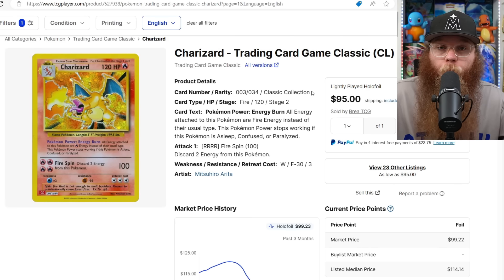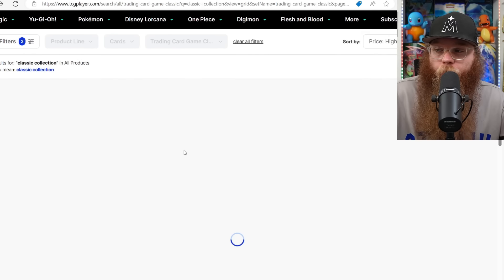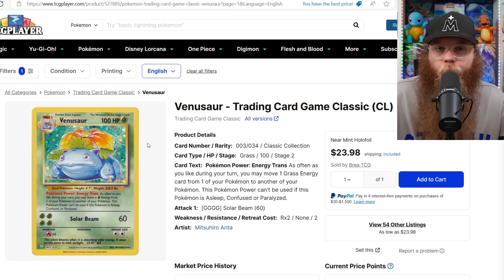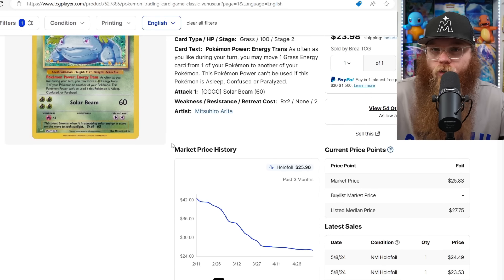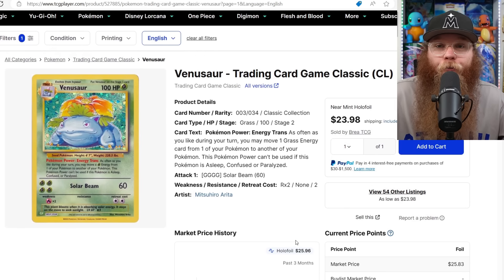I guarantee they don't have warehouses full of these — they are massive to produce. There are not millions and millions like ETBs or booster boxes. It's just so much better than the Celebrations reprint with that Pikachu stamp — the holo foil is better too. All Classic Collection cards are going down right now. The cheaper ones like the base set starters are starting to go up a buck or two. Venusaur is around $24 — probably going to be like a $15 card. If these big three starters drop a lot, I am going to stock up.